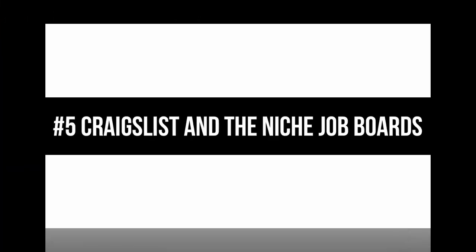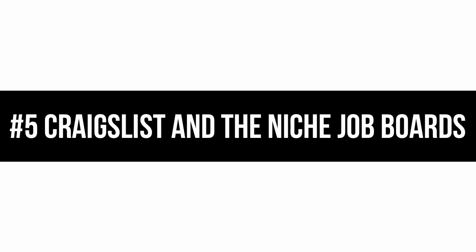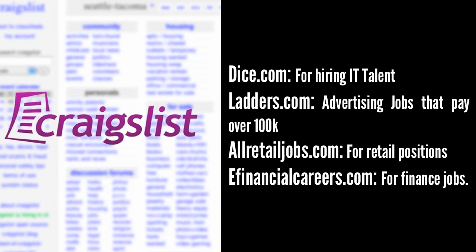Number five: Craigslist and the niche job boards. If you are hiring for lower skilled workers, then in addition to advertising the fact you are hiring in your store, you may also want to place an ad on Craigslist. It costs $25 per listing.